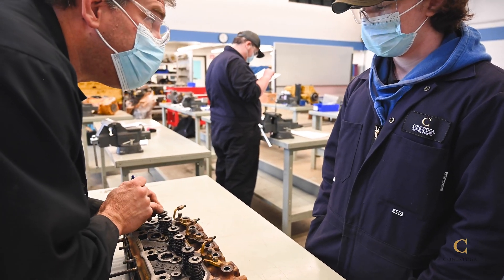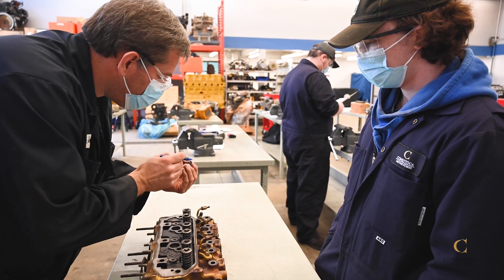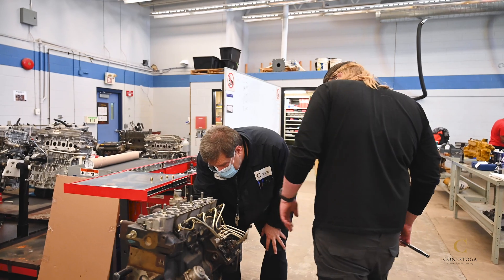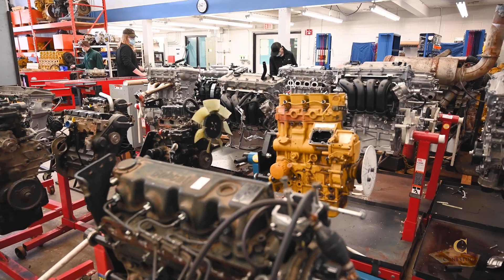Graduates of the Certificate Program have an opportunity to receive an automatic exemption from Level 1 of the Heavy Duty Equipment Technician Apprenticeship in School Training, or Levels 1 and 2 as a graduate of the Diploma Program.